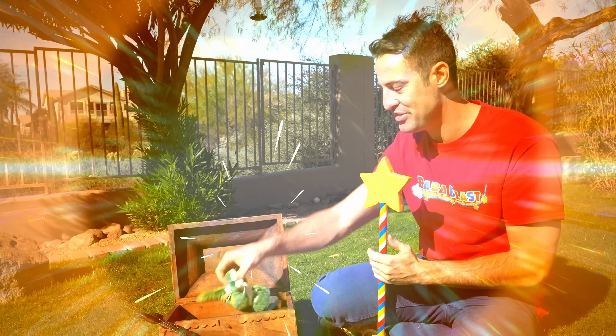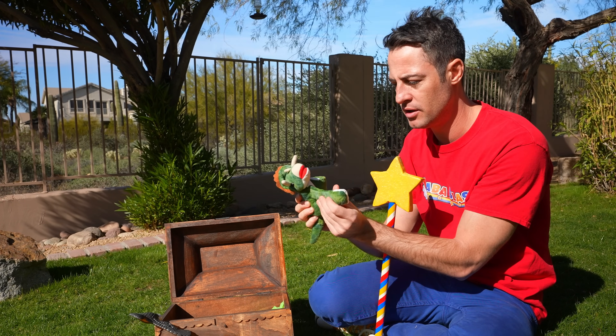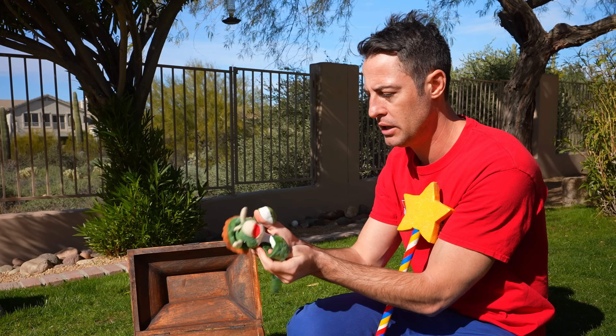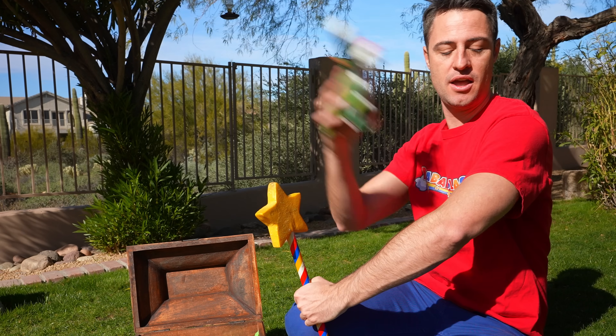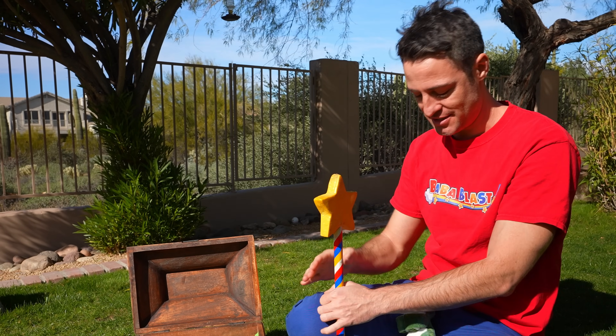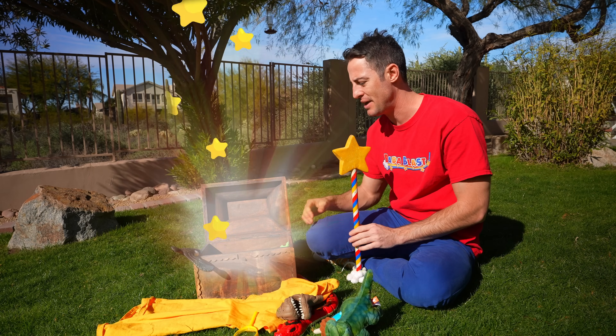Speaking of dinosaurs, look at this one, Blaster. It looks like a triceratops, but its arms seem different. I think if you take this — yeah! — it sticks right on your arm. Until it doesn't. It gave me a nice little hug. Thanks, triceratops.